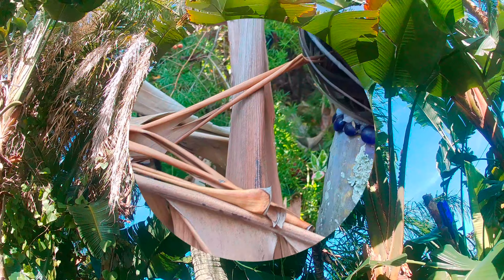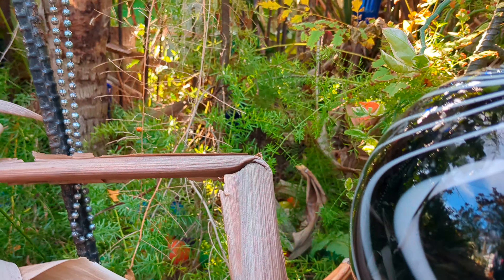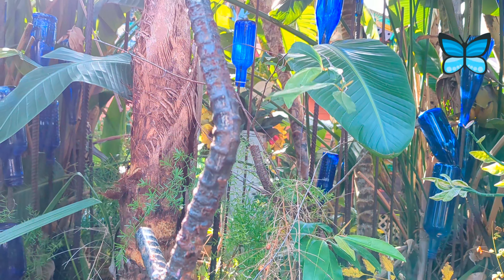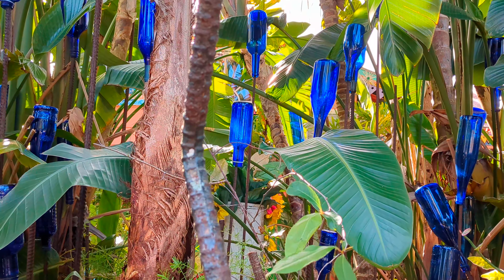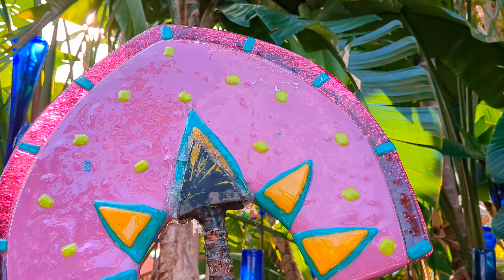In addition to the bowling balls, there are plenty of gazing balls sprinkled throughout — they look really cool too. There is also a tour you can take; they ride you around town in a golf cart and show you other places related to Whimsyland.